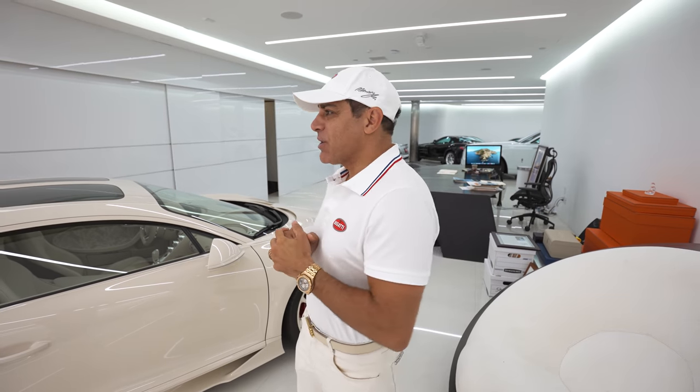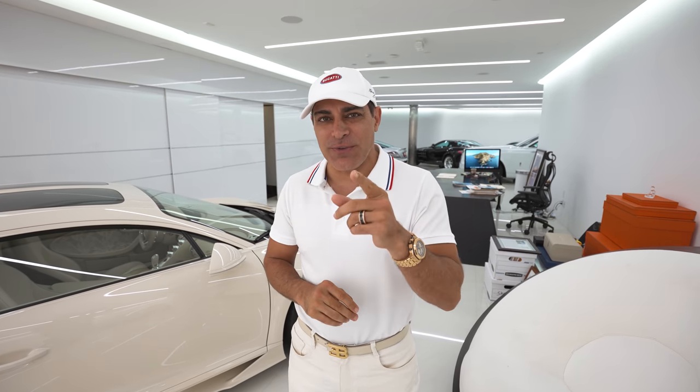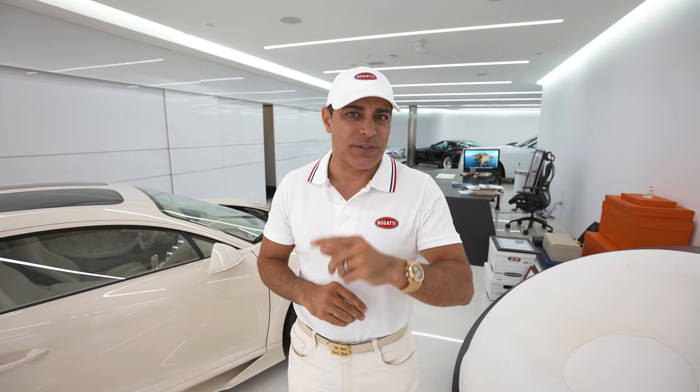Hi guys, welcome back to my channel. Today is a really cool day. I got Peterson Museum dropping off two Bugattis, so I'm gonna have to make room for them because tomorrow we're gonna shoot a really special video and a cool photography session with three very unique, special Bugattis.